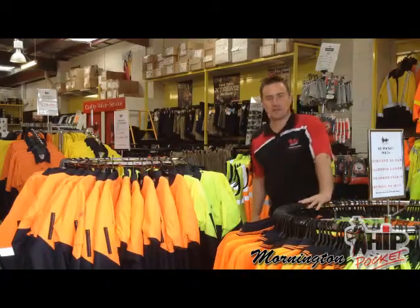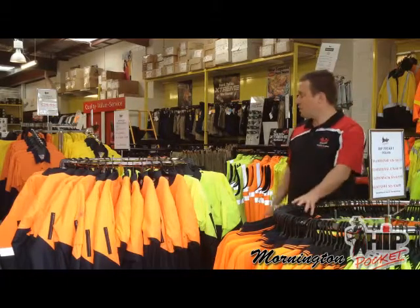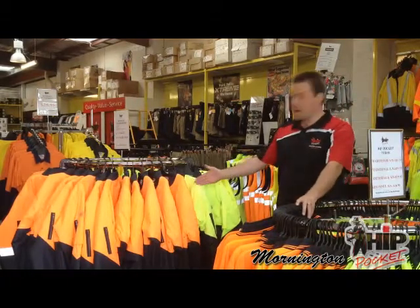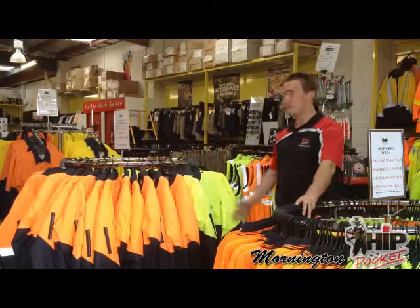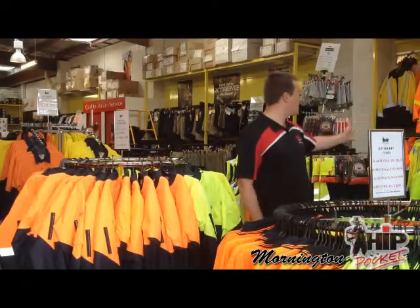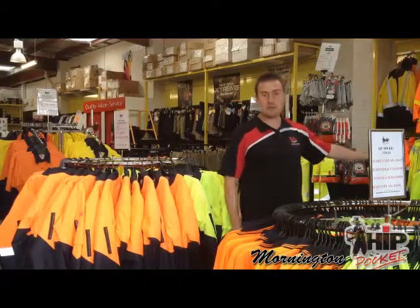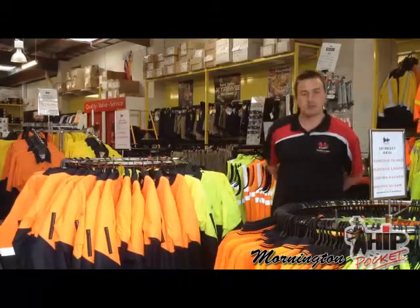We also have a huge range of high-vis safety workwear — from singlets and polos to our own in-house brand Hip Pocket jackets, from flying jackets to the 4-in-1 jackets. A great range from Husky, high-vis hoodies and fleeces for winter, and they all meet the Australian standard.